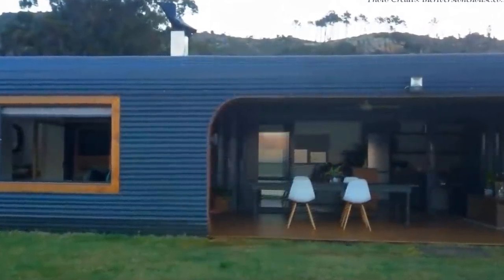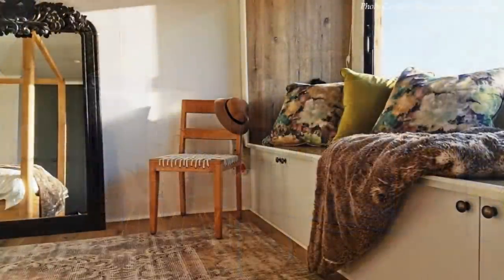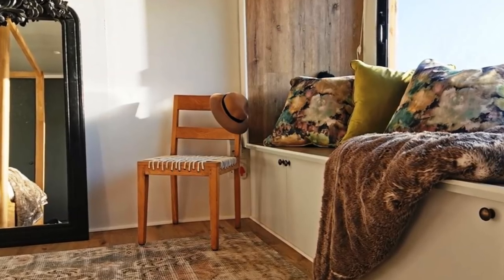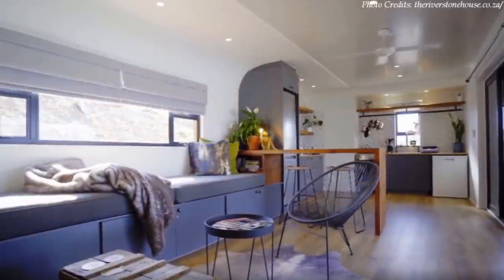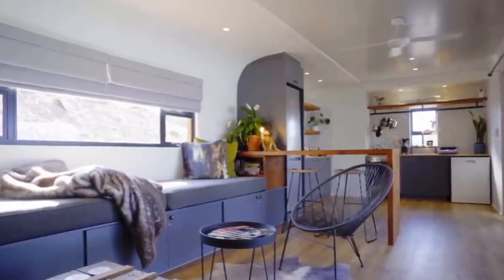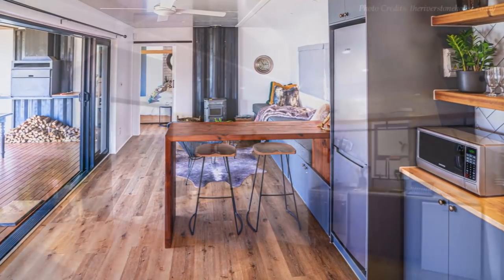Each pod features a deep undercover patio at the front, which also serves as the entrance porch. Sliding glass doors open into an open living area, which features an appealing daybed with lots of storage and a large window to provide the beautiful view of the lake and mountains beyond. The living room is defined with a cowhide floor mat and a custom tabletop.